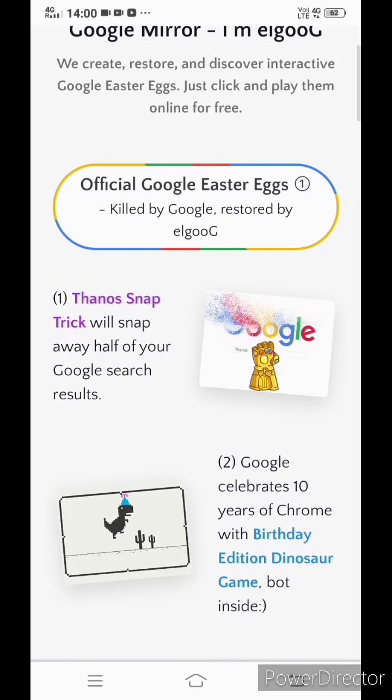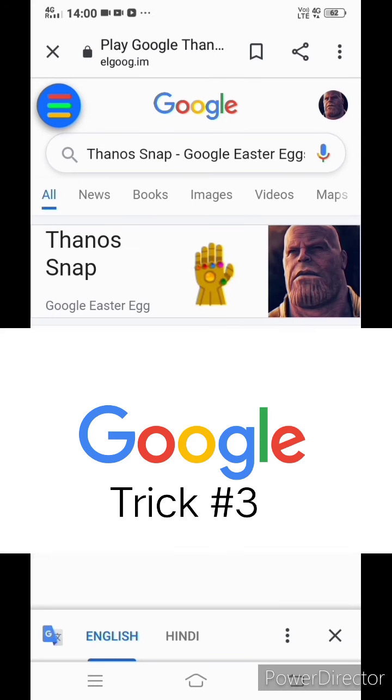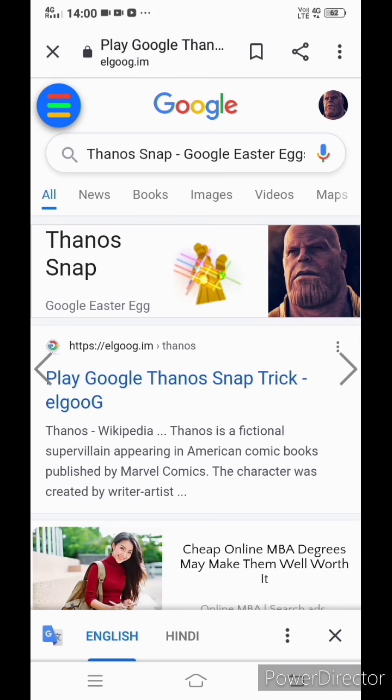We'll be seeing the first one, which is the Thanos snap trick. Look at the magic. Now to see further magic, you need to click on the three-lines button.